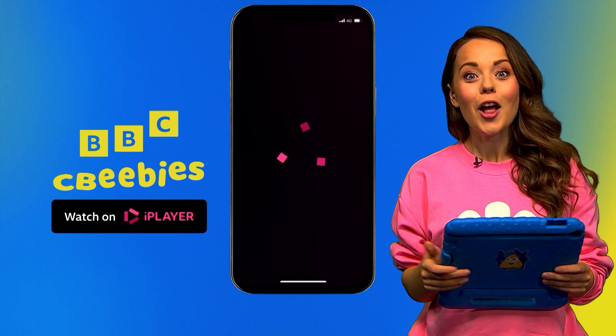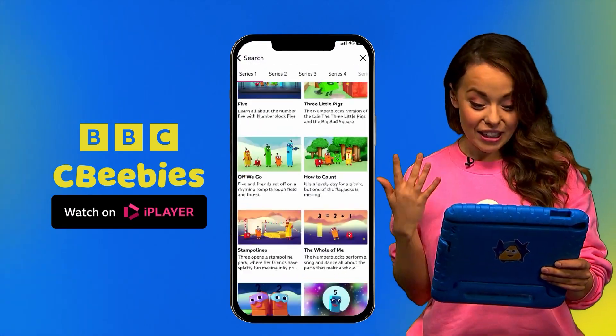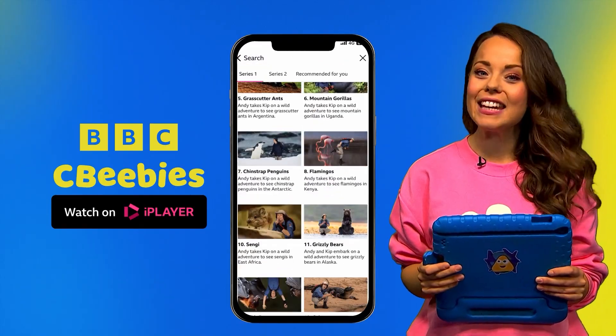Woohoo! Learning can be so much fun. And you can learn lots more with our CBeebies shows, like Number Blocks, The Go Jetters, Andy's Adventures and lots more. Download the BBC iPlayer app right now.